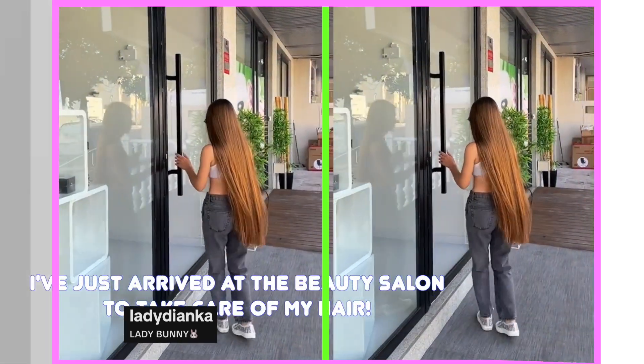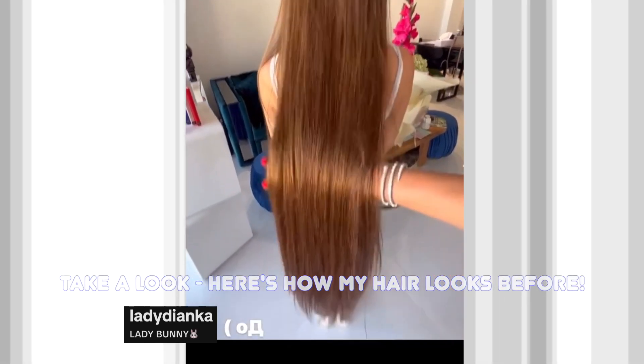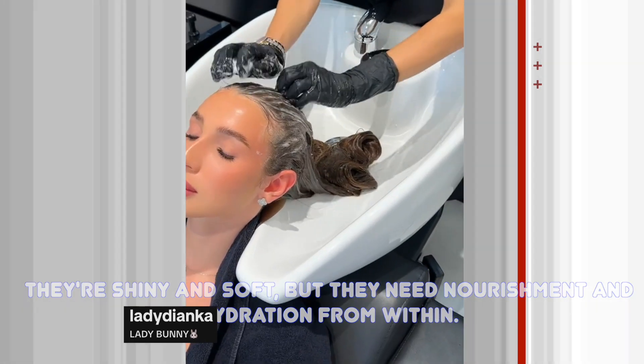Hey everyone, I've just arrived at the beauty salon to take care of my hair. Take a look, here's how my hair looks before. Overall, my hair is in good condition — they're shiny and soft, but they need nourishment and hydration from within.